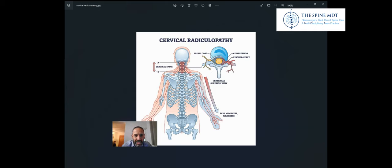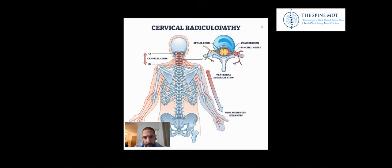That injection doesn't actually decompress the nerve. For surgical options, if you just have entrapment of the nerve and not the spinal cord, one operation I do a lot is called a posterior cervical foraminotomy. That involves a very small incision at the back of the neck, coming in through a very narrow channel, and under the microscope just widening the opening here under direct vision to free up the nerve.